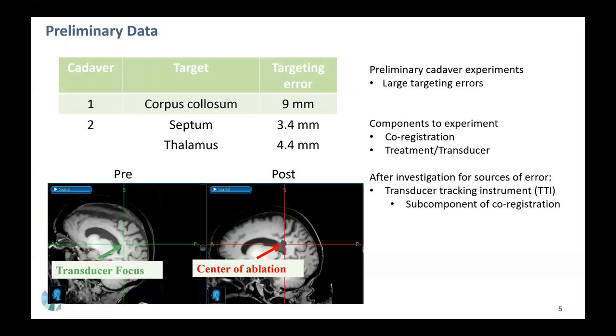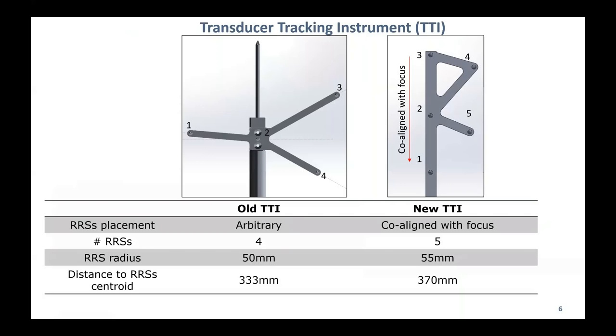After getting a large targeting error, we went back and investigated the components of the experiment, which were largely divided into co-registration and transducer steps. After investigation, we identified that the transducer tracking instrument (TTI) was a large source of error. We analyzed and designed a new TTI where, in the previous design, the retro-reflective sphere placements were arbitrary, while in the new one, we co-aligned the spheres with the focus so they are all in the same plane.